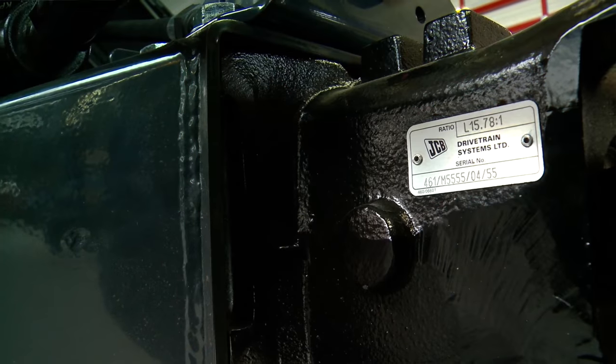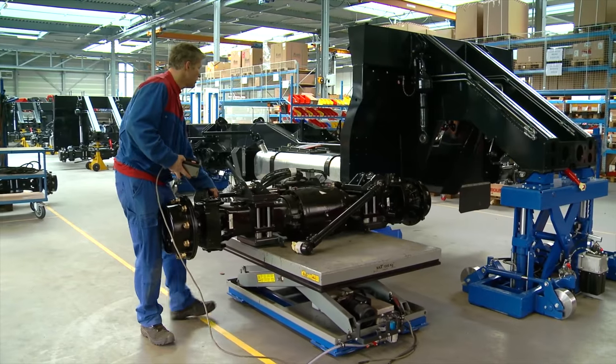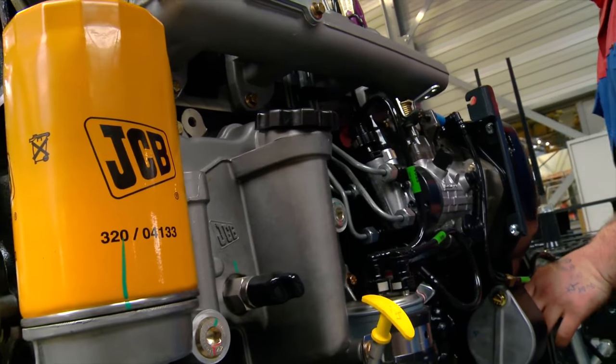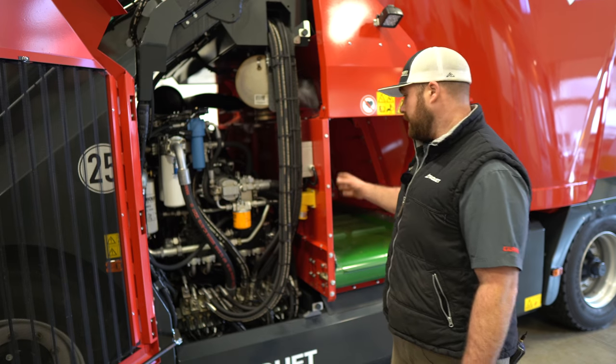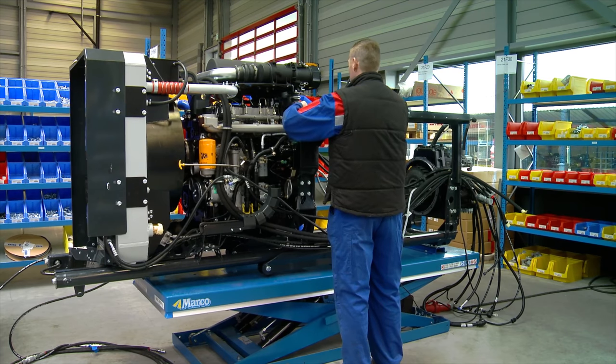JCB provides the powertrain for the majority of this machine. Front axle, rear axle, and a four-speed transmission are all the same that you'd find in your standard JCB Agra Load All, providing proven quality components and long life cycles.